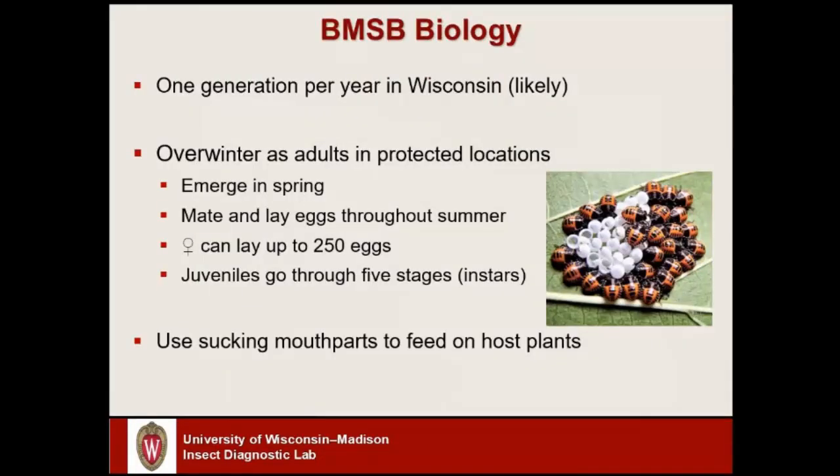A quick review of brown marmorated stink bug biology: in the Midwest we are basically seeing one generation per year. The adult insects sneak into buildings in the fall, hunker down for the winter, and then emerge again in the spring. Once they emerge they are mating and females are laying eggs. In the picture here on the right we see a cluster of eggs from brown marmorated stink bug — you might get clusters of 20 to 30 or so eggs.